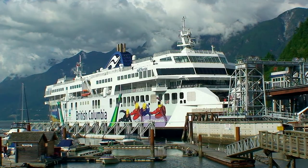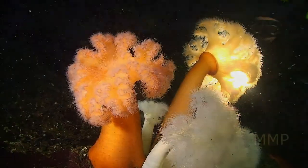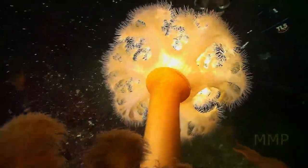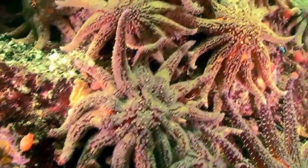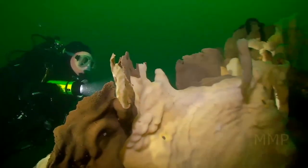Today we're in Howe Sound, which is in British Columbia, Canada, just a short drive northwest of the city of Vancouver. There's a lot of great cold water diving in British Columbia and a wide range of dive sites. But what's interesting is that in a few areas here, believe it or not, there is active reef building occurring in these cold waters. It's not corals that are building the reefs here — instead, it's sponges.